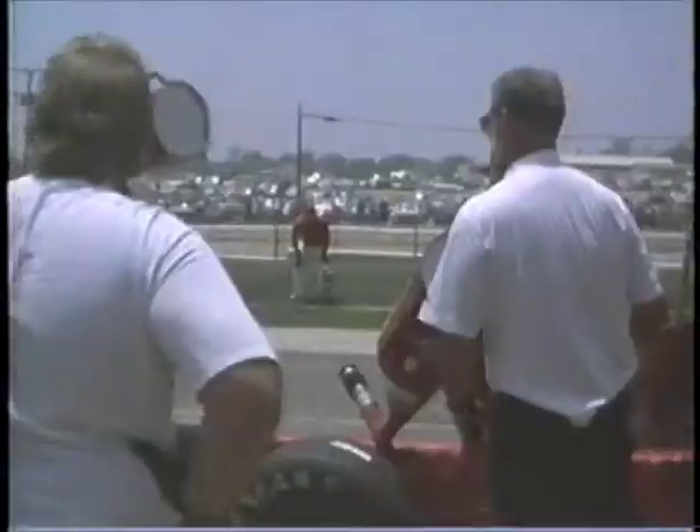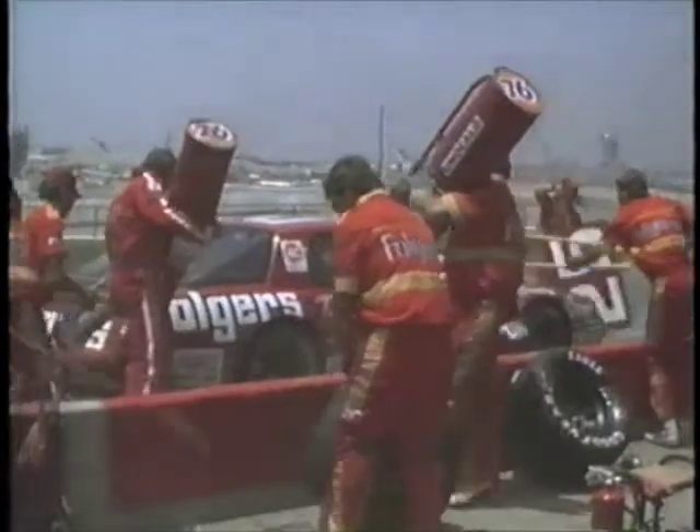A grand national event attracts about 50 top-name drivers, all with the goal to win the race. Cars and drivers aren't the only elements required to win a race — a fast and efficient pit crew is also a critical part of the team. For instance, the Richmond Folgers pit crew.